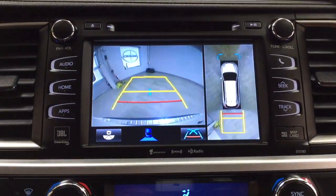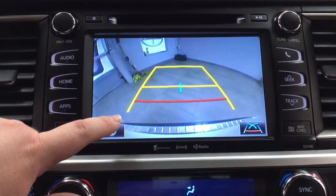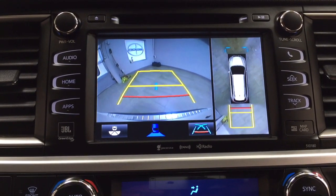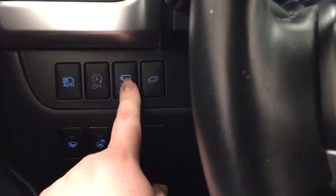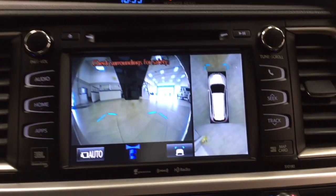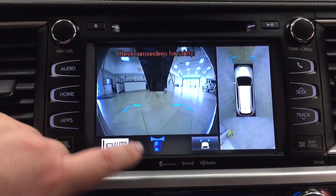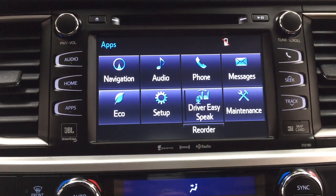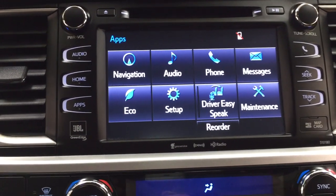Taking a look at the backup camera, you have nice guiding lines that make it much easier when backing into a stall. You can also change the backup camera view depending on your preferences. When you put it into drive and hit the view button located beside the auto stop and start, it shows a front-end view of the vehicle — very helpful for underground parking. You can also set it to auto mode, where anything under 10 kilometers per hour will keep that view on screen, and anything above will revert to the previous screen.